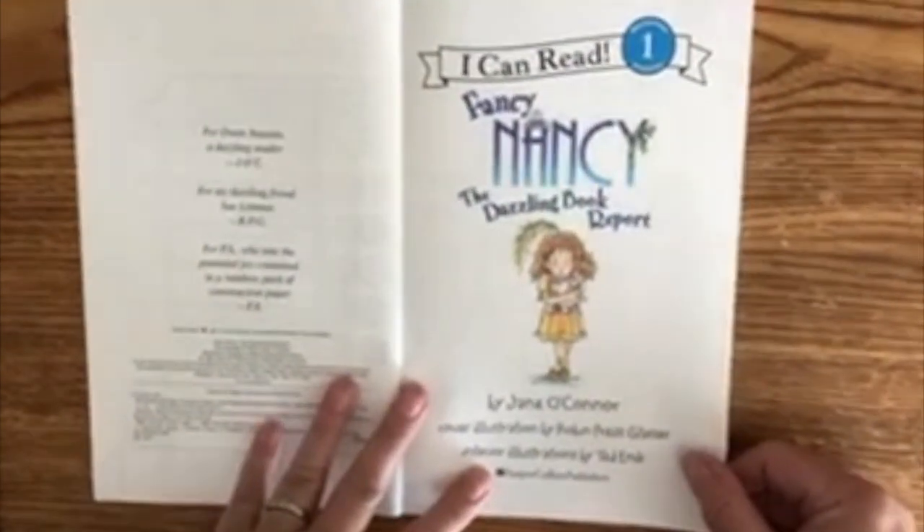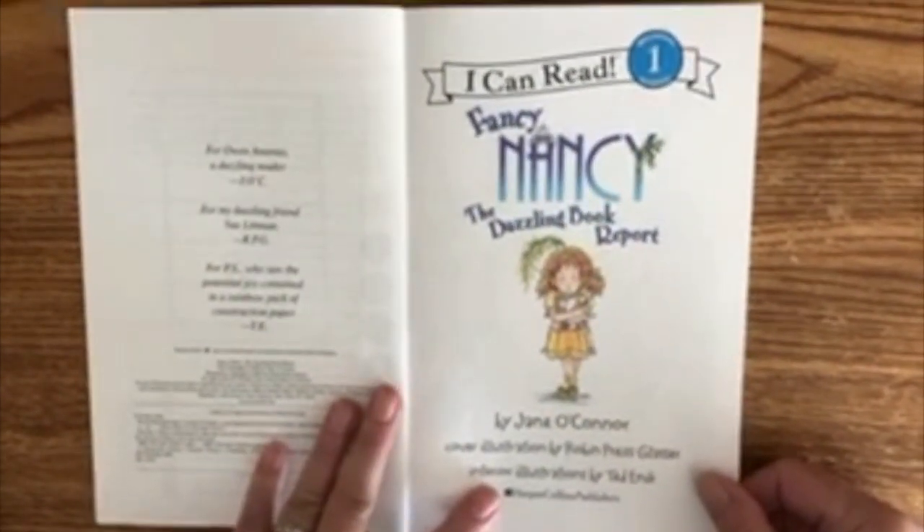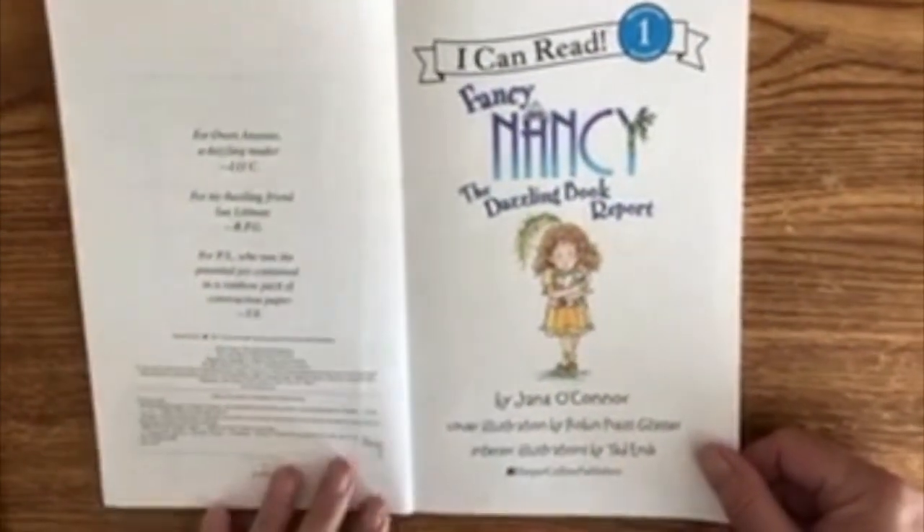The title page: Fancy Nancy and the Dazzling Book Report by Jane O'Connor, illustrations by Robin Glasser.